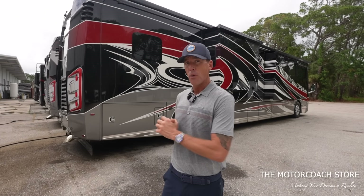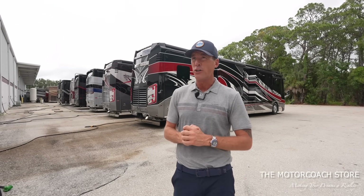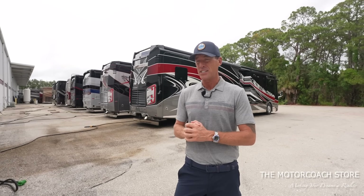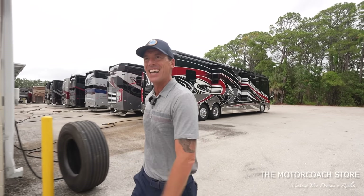If you want to consign or sell a coach, reach out to the team at the Motor Coach Store — they'll get you fair market value and do very clean business. That's why this business has grown so quickly. Let's go find some more deals.